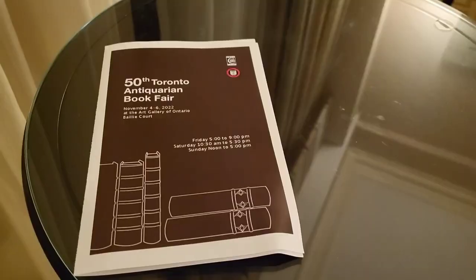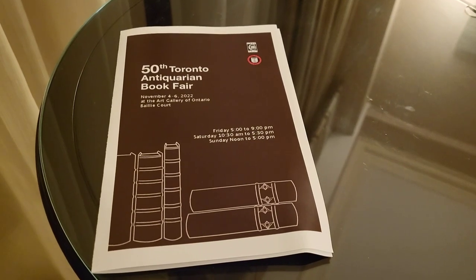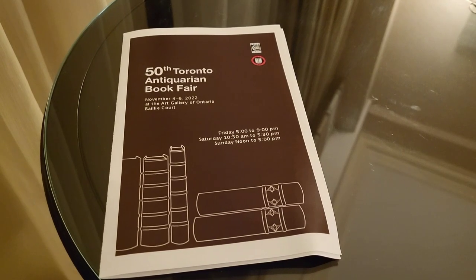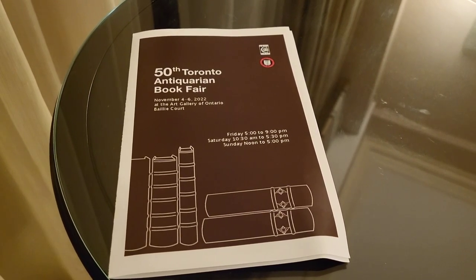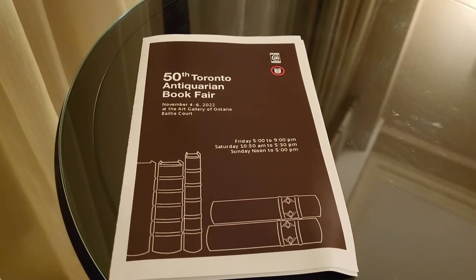I'm going to cut this clip and turn it around and focus on the books. I apologize for the shaky camera — no tripod with me. This table is very reflective, it's covered in glass, but I thought I'd give you a close-up of the fair pamphlet. It was on the third floor in the Bali Court of the Art Gallery of Ontario, and I had to buy an entry ticket to the gallery itself to get into the fair.